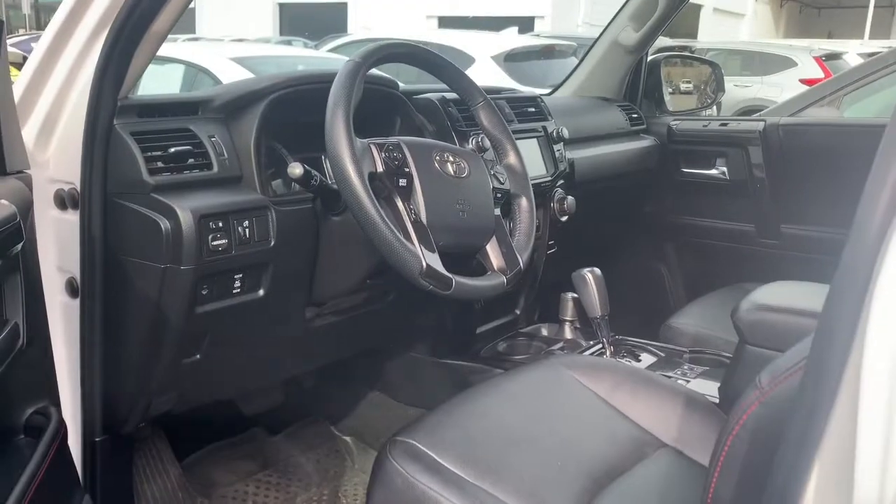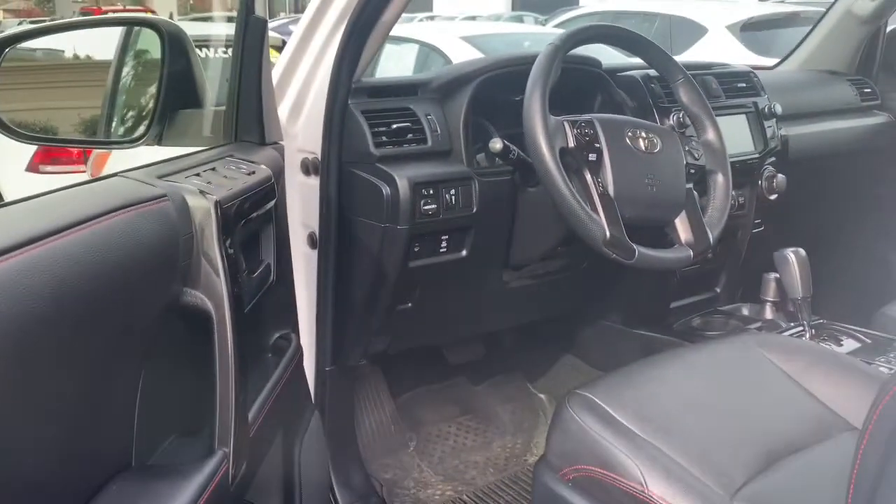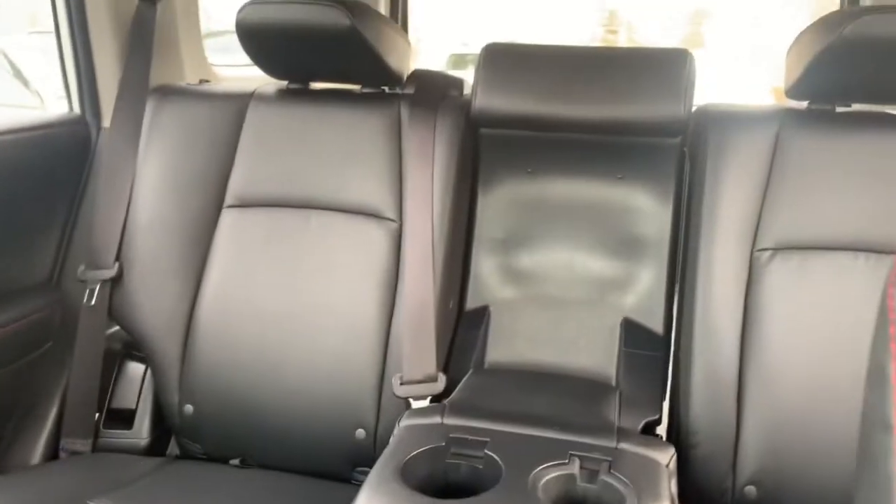On the inside, this one is in the premium trim, so I'm guessing this one is going to be fully loaded with safety and comfort features. It comes with genuine leather seats which are in really good condition — as you can tell, there's no wear and tear.